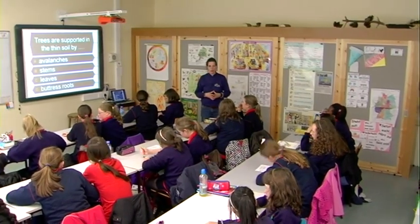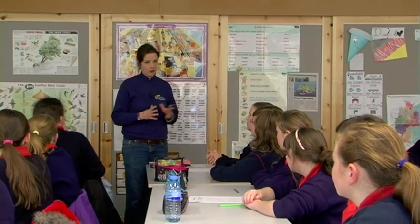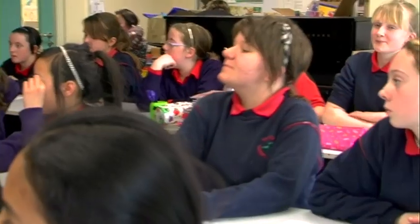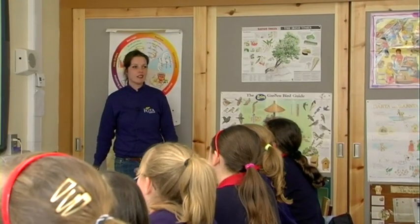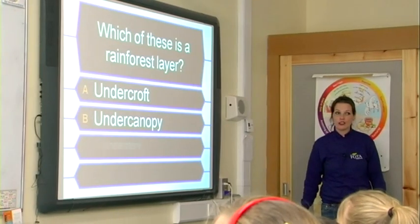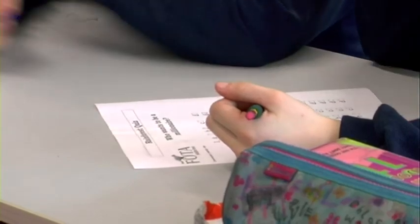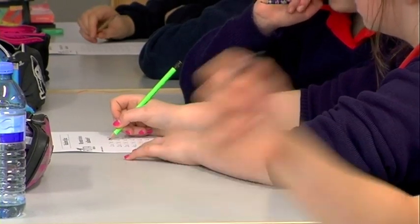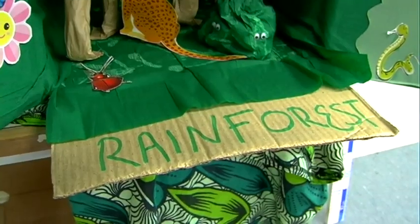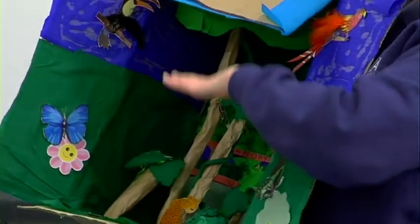Thank you for inviting us here today. We've come as part of our outreach program, and we're going to introduce a fun element this afternoon. We're going to start off with a quiz: which of these is a rainforest layer? Your choices are the undercraft, the under canopy, the understory, or the under layer. Then we're going to do something practical — a little recreation of the rainforest.